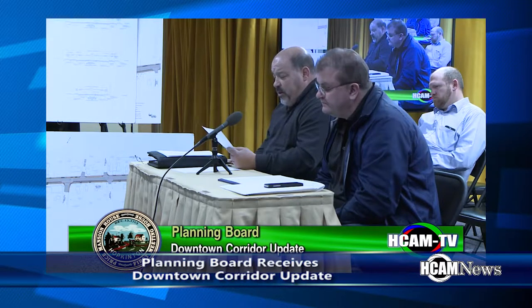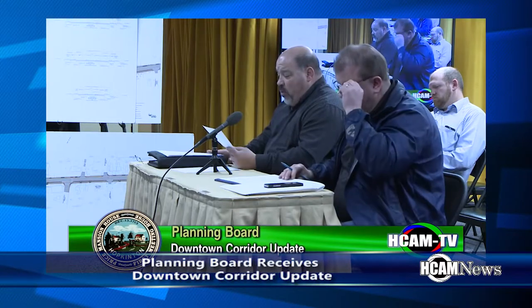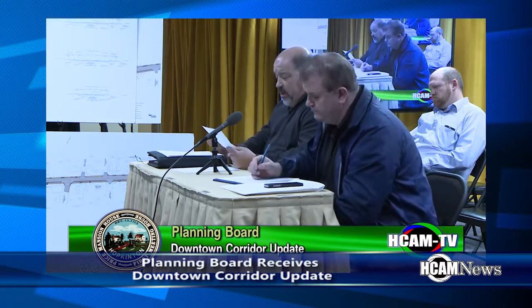Bicycle accommodation within the corridor — there are a couple different options: on-road, in the lane, separated bike lanes, and a two-way separated bike lane.